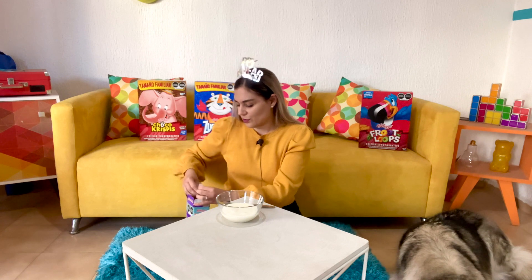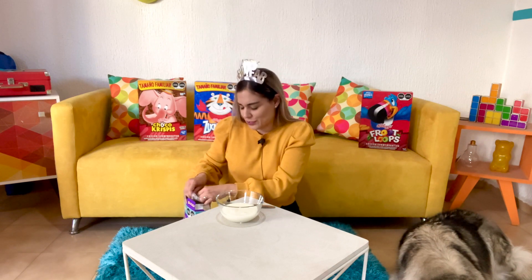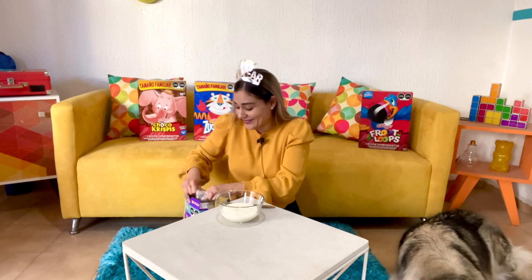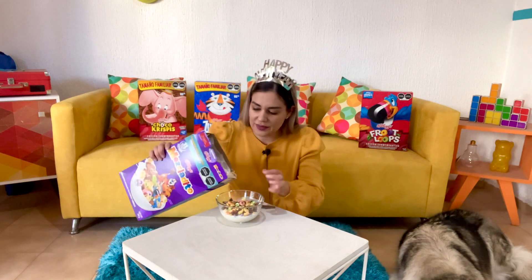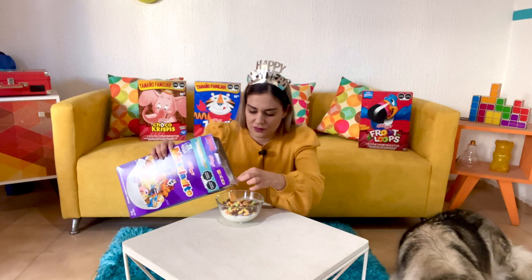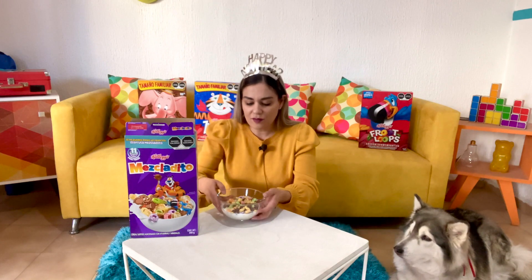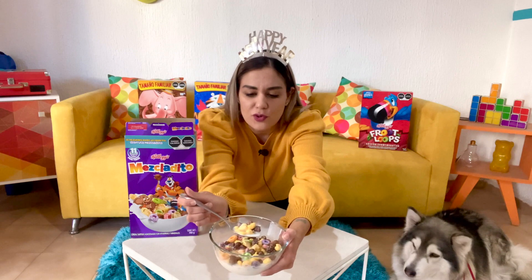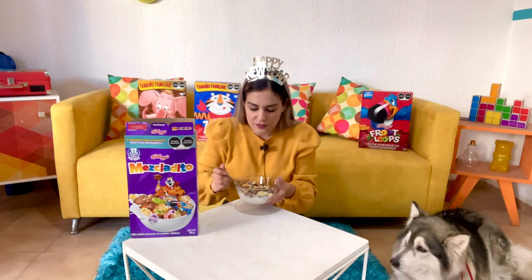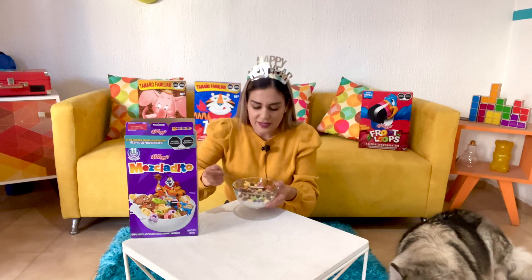I know I've said this before, but cereal bags in Mexico are so much harder to open — it's even a different material. I see all of the cereals that were mentioned here. I'll leave this box here so we can see all of them. We've got the Choco Crispies Pops, Zucaritas, Frosted Flakes, Froot Loops, and Corn Pops. I'm going to put these all together, all mixed up, and have a nice bite of everything.